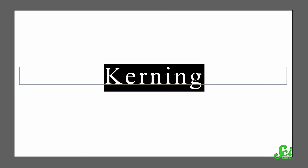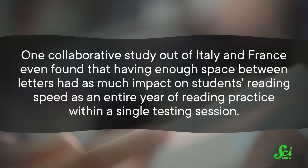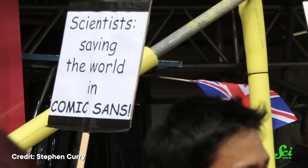It might be for the same reason that participants in other studies found certain fonts better or worse — sometimes you just need enough space between the letters. A lack of space around each letter is called visual crowding, and it's been found to make reading harder for children in Spanish, French, and Italian. One collaborative study out of Italy and France even found that having enough space between letters had as much impact on students' reading speed as an entire year of reading practice within a single testing session. So the current recommendation of the British Dyslexia Association is to use sans serif fonts like Arial or Comic Sans. Yes, Comic Sans is one of the recommended fonts for dyslexic readers, so it might be time to put down the Comic Sans pitchforks. There's no one-size-fits-all solution: a dyslexic person might find Comic Sans easier to read, while someone with vision deterioration could find the lack of serifs in that same font harder to see.